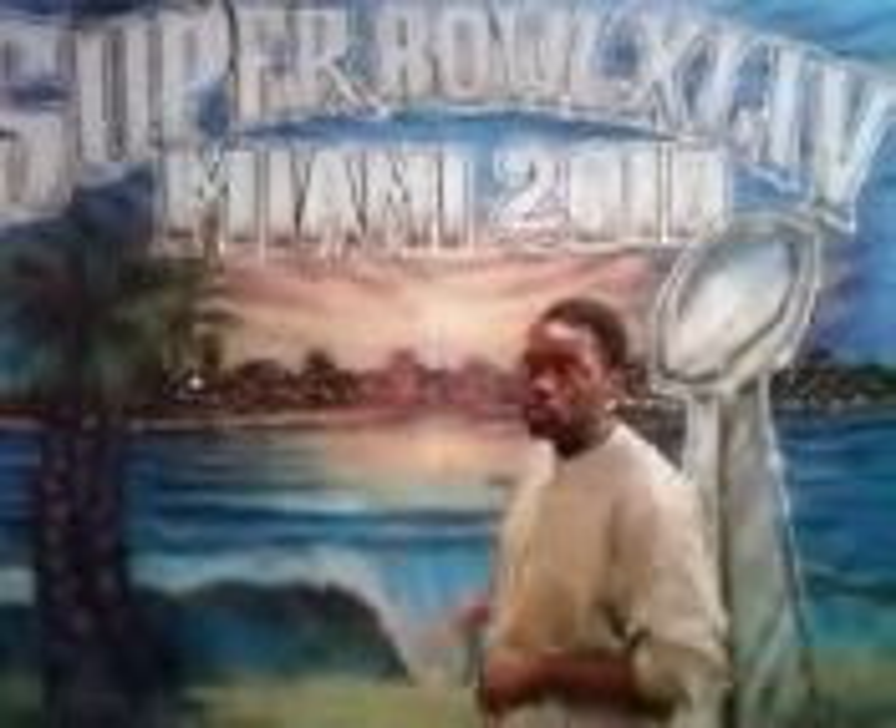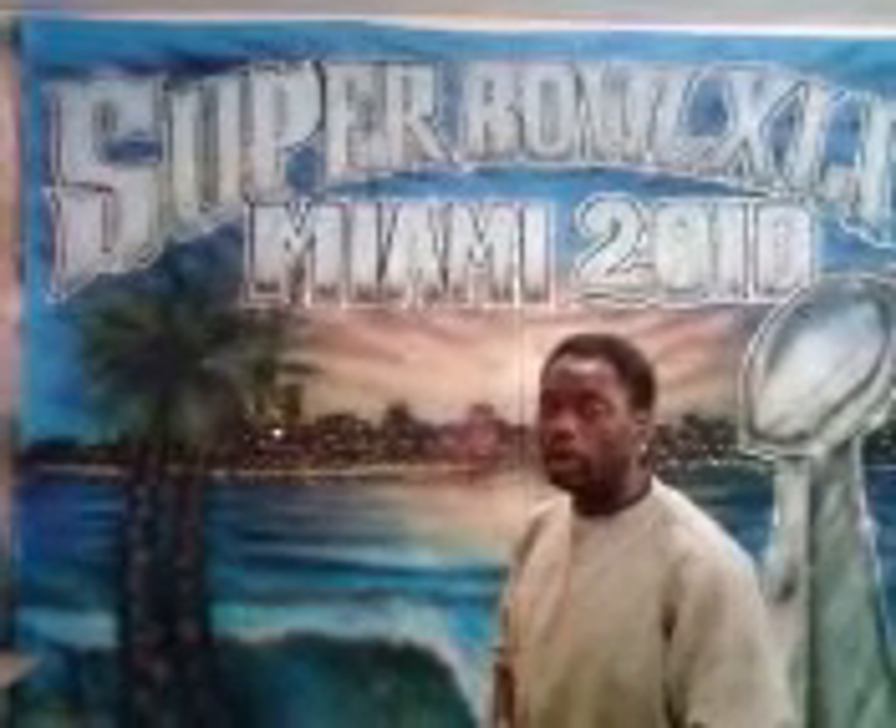How y'all doing? This is William Surf Robb, the original Shirt King of Roseland. I'm showing you the final layout of the Super Bowl XLIV backdrop Miami 2010. This is what it looks like when you get a complete backdrop done at TB Customs, 1427 West 111th Street, 773-881-7781.